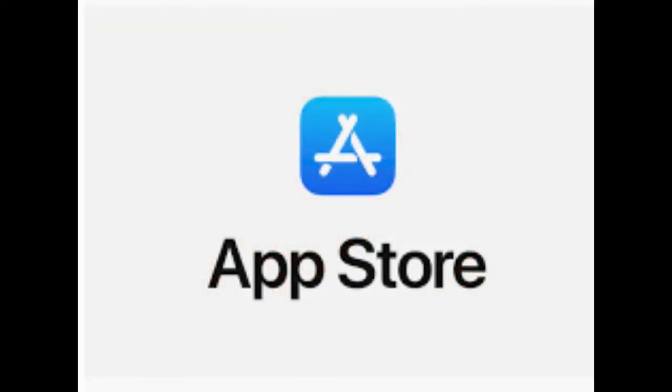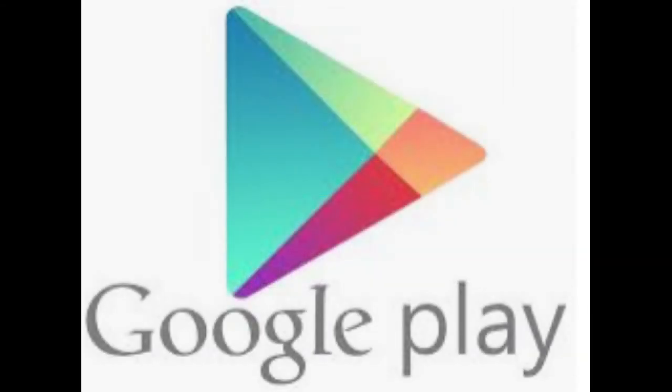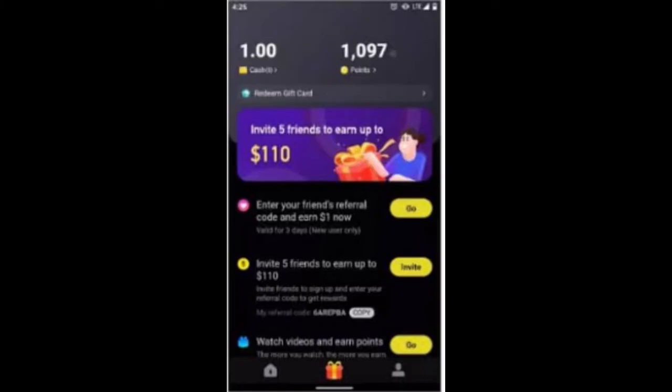The app was launched at the beginning of May and is now rated as the number one free app in Apple's App Store and in the top 10 on the Google Play Store. If you're familiar with TikTok — a free social media app that lets you watch, create, and share videos often to a soundtrack of top music hits right from your phone — then you should face little to no problem navigating your way through the Zane app.